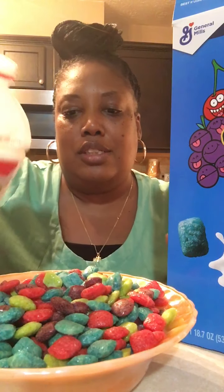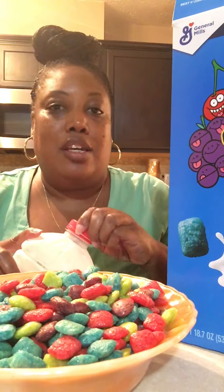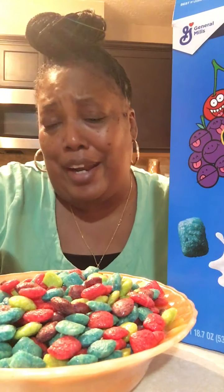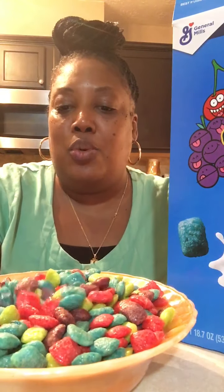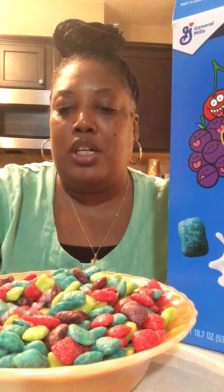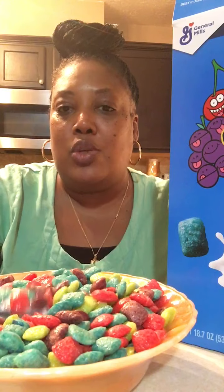I've got some good old vitamin D milk, so let's go ahead and try this. That looks so good, doesn't it? It's summer, we're hot, we don't feel like cooking right now, so we said you know what, let's just have some cereal. It smells really good — it smells really fruity. Let's go ahead and take a bite.